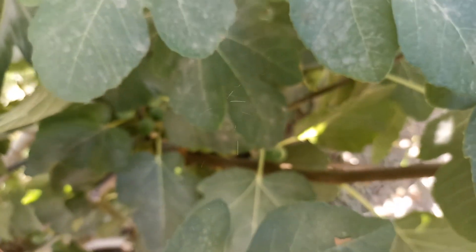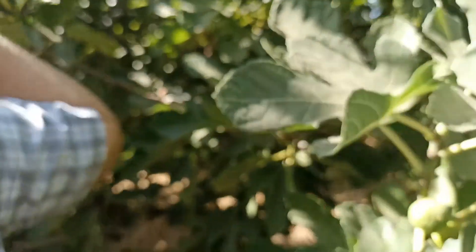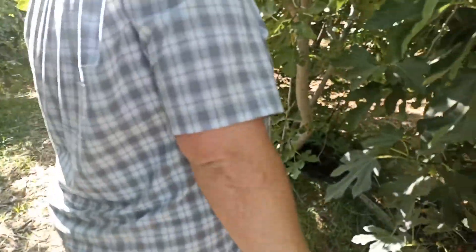And here, how many fig varieties are there? This is a fig that is called Violeta de Bordeaux. It is famous.